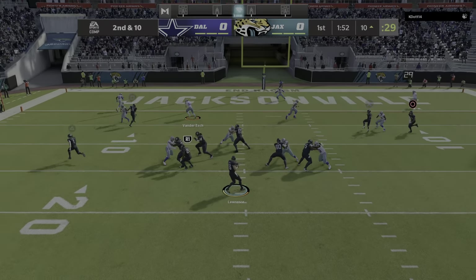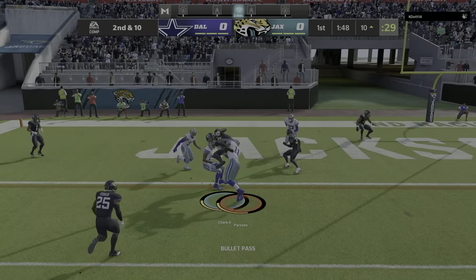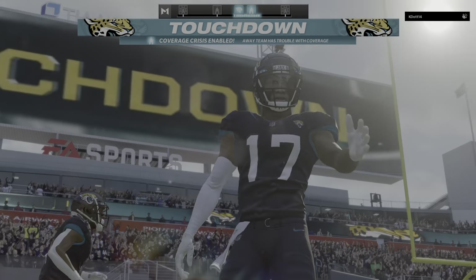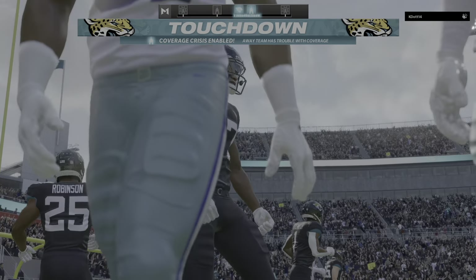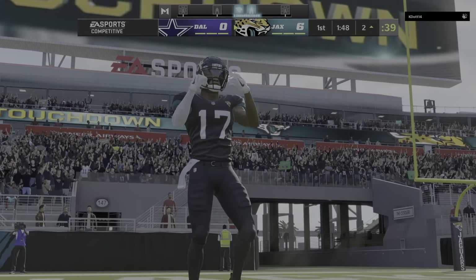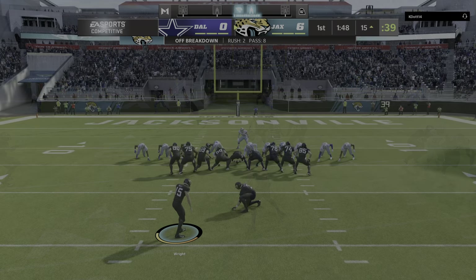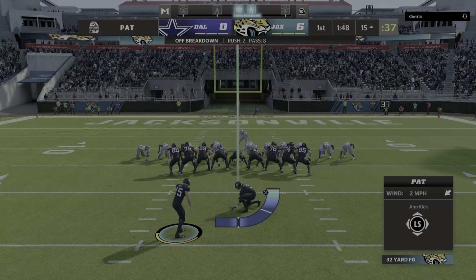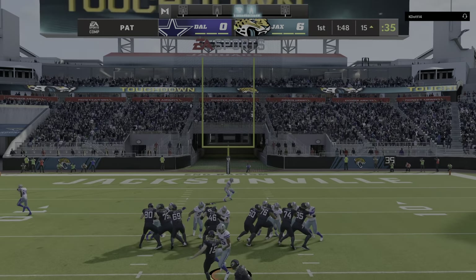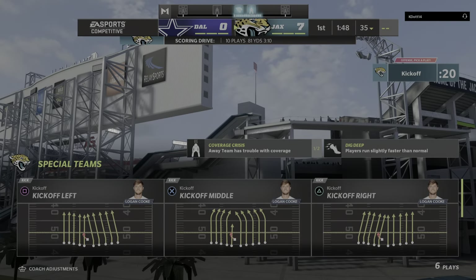On play action, Lawrence — and this time he's got the hookup, it's complete. And he will get into the end zone for a Jaguar touchdown! DJ Chark on the touchdown throw from Trevor Lawrence, and the Jaguars drive right down the field and score on the opening drive. The extra point is up and good, and it's now a 7-0 game.